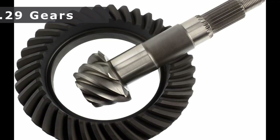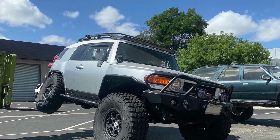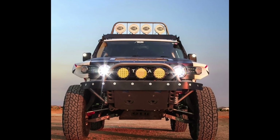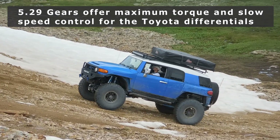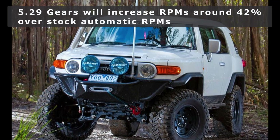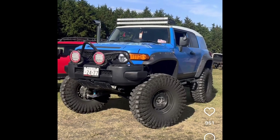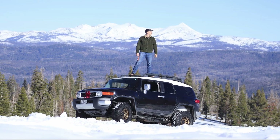I'll briefly mention the 5.29 gear ratio. While not a popular choice among FJ owners, if you have 37s or larger tires and specifically use your rig as a dedicated off-roader, these gears offer the maximum torque and low speed control available for our Toyota differentials. Yet all the consequences of re-gearing we already discussed are magnified that much more with 5.29s, making them not an ideal choice for daily driving or highway speeds.